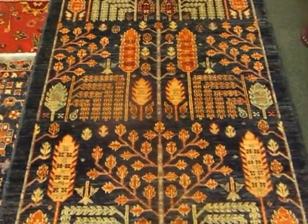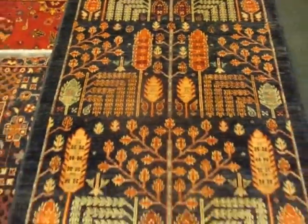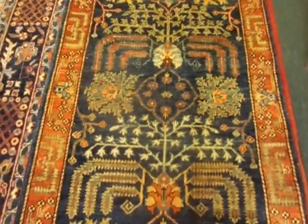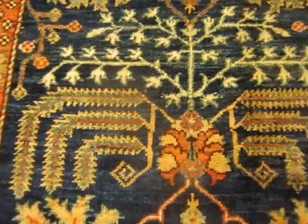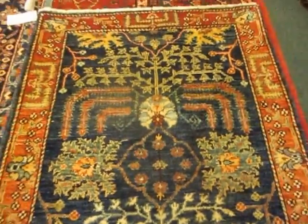This is about a 3x5 — really beautiful, also from Afghanistan. All these rugs are vegetable dyed. Here's another Tree of Life. This, again, has the Weeping Willow design here. Really beautiful color combinations.